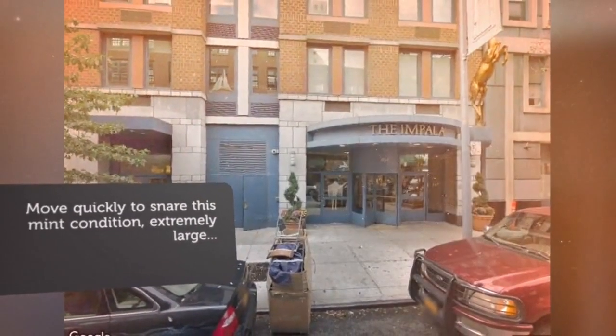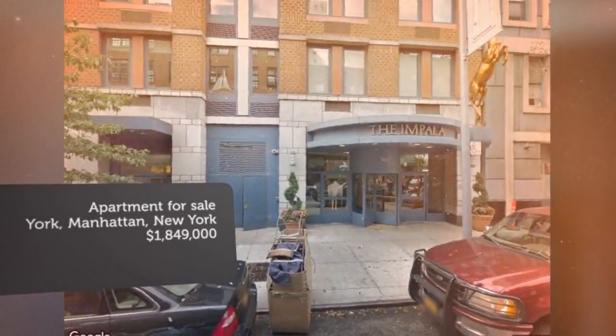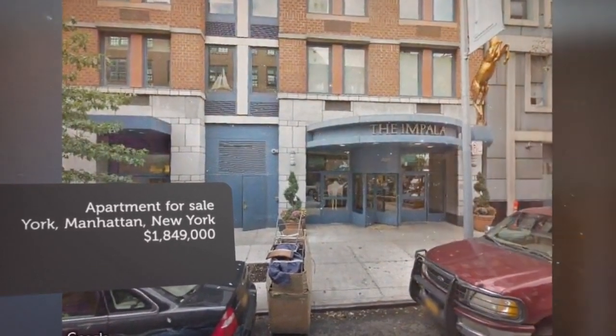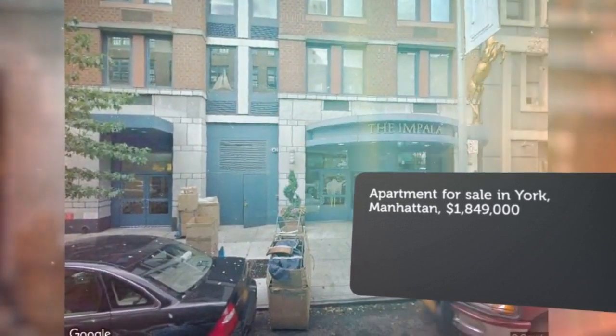The beautifully renovated windowed kitchen has granite countertops, a Sub-Zero refrigerator, and a Bosch gas stove and dishwasher. It opens over an eating counter to the windowed corner 11 x 13 dining L.